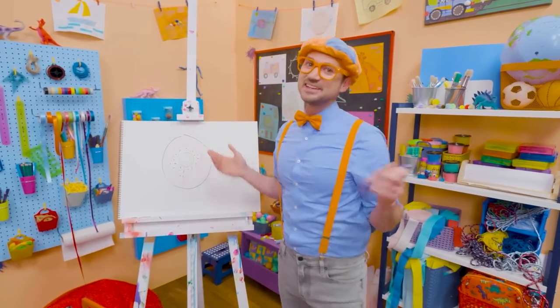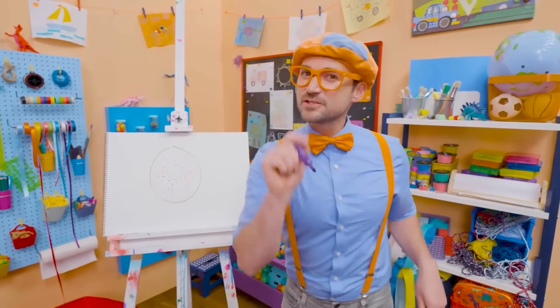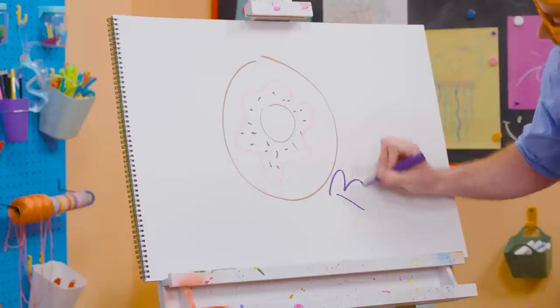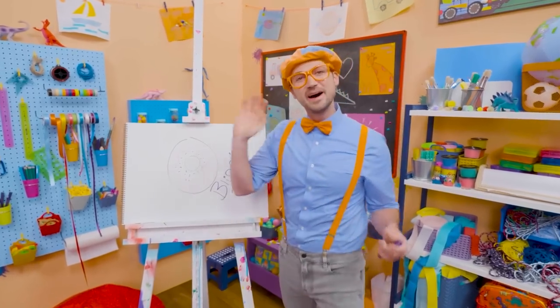If you like donuts and you love drawing with me and you want to draw some more, all you have to do is search for my name! Will you spell my name with me? B-L-I-P-P-I! Blippi! All right, see you again! Buh-bye!